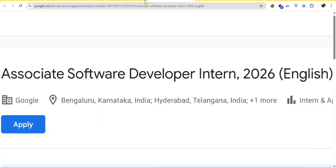Hi everyone, welcome or welcome back to my channel. Google has opened a software developer internship for 2026 in India and this opportunity can completely change your tech career.